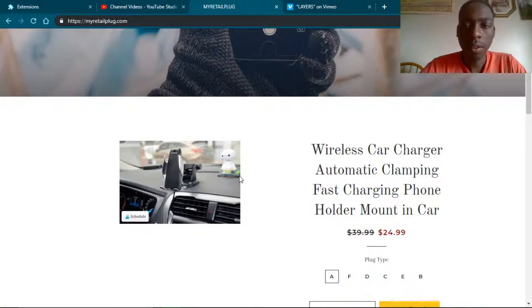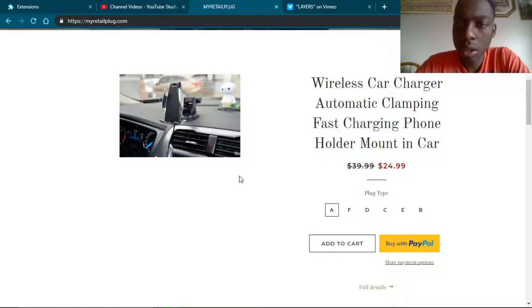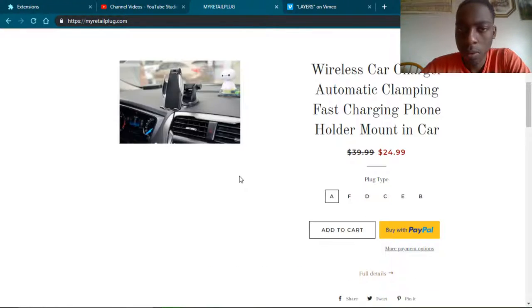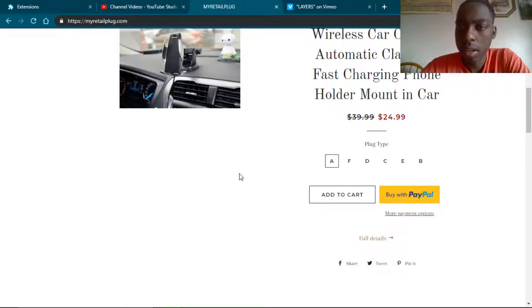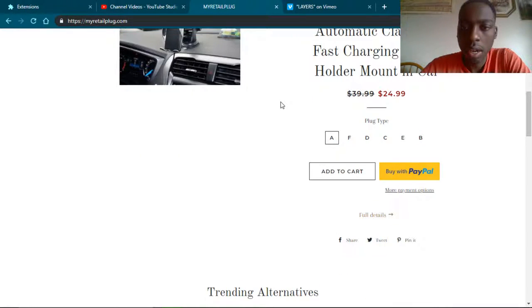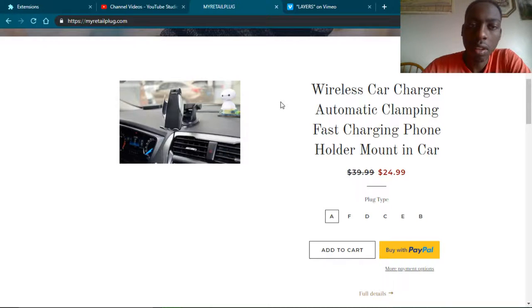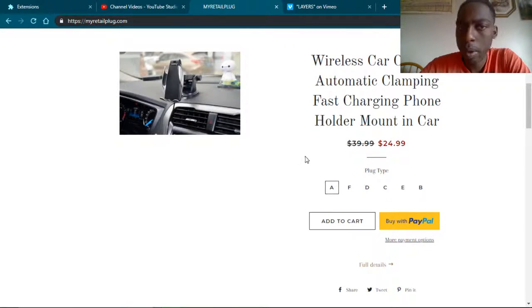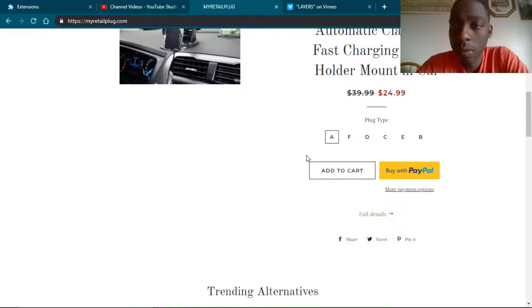Scrolling down, it looks like there's a wireless car charger — automatic clamping, fast charging, phone holder, mount. So it looks like he's trying to sell this product, but unless I'm really shopping specifically for this particular item, I'm probably not going to buy it. But again, I'm not really a consumer for this particular product right now.